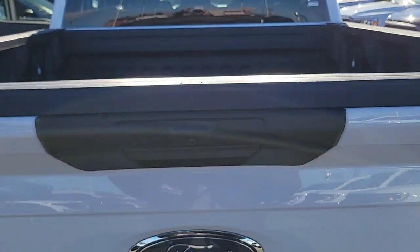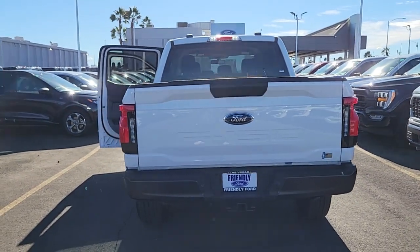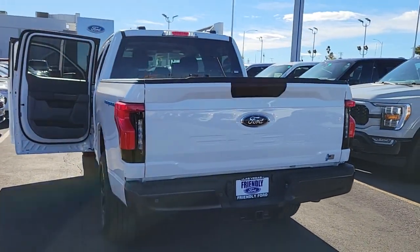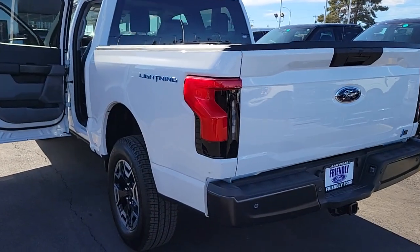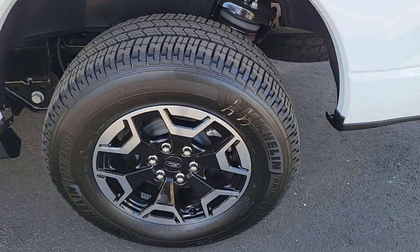These are just some of the great options this vehicle comes with: keyless entry, navigation system, bed liner, aluminum wheels, dual zone AC, heated front seats, alarm, electronic stability control, steering wheel audio controls, and auto-dimming rear view mirror.